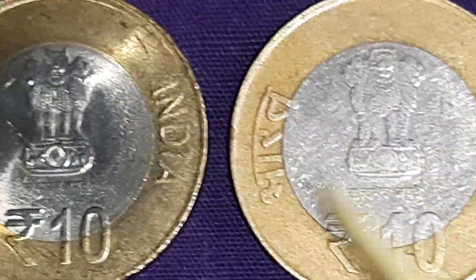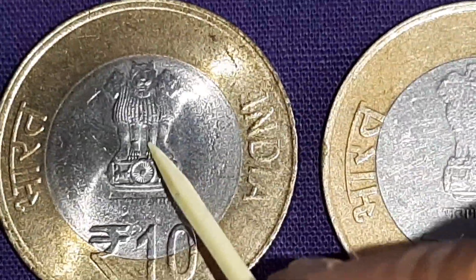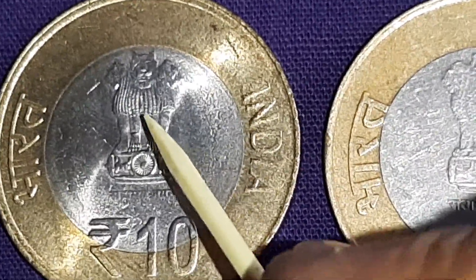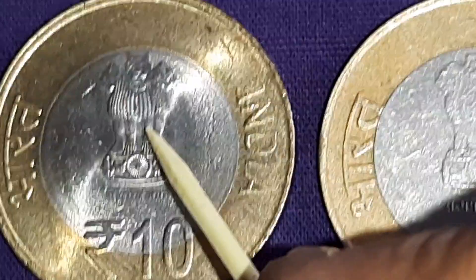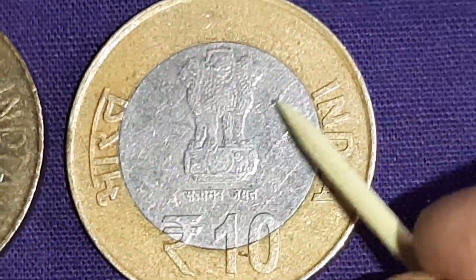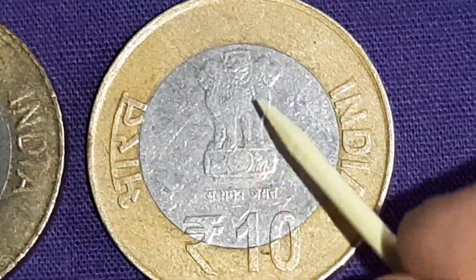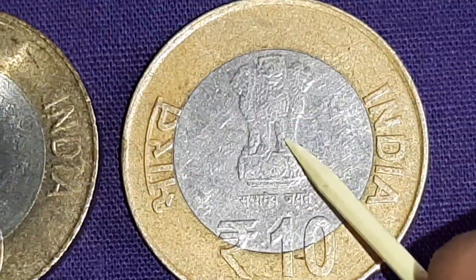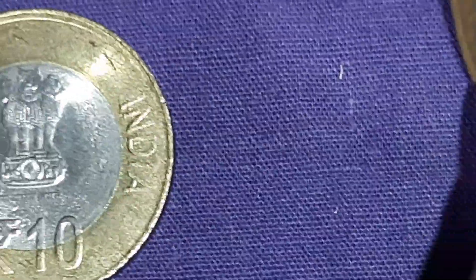The only difference is that this is the scarce Slim Lion die, and the other has the common Fat Lion die. The coin has a plain edge.